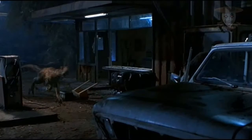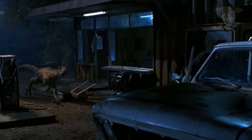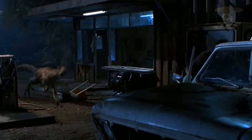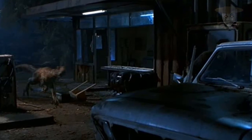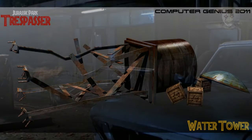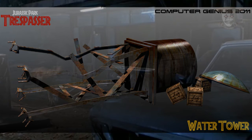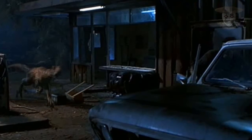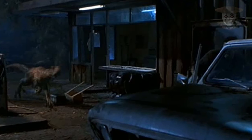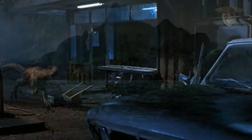La gasolinera brindaba servicio a los vehículos y comodidades básicas a los trabajadores. Está conectada a un garaje que fue utilizado para la reparación de los vehículos. Junto al garaje había una torre de agua que fue destruida en 1995 por el huracán. En el interior de la gasolinera se encuentra un escritorio, dos tablillas para las llaves y estanterías con algunos libros.